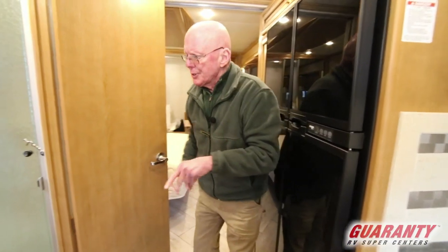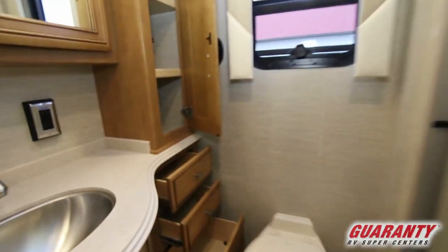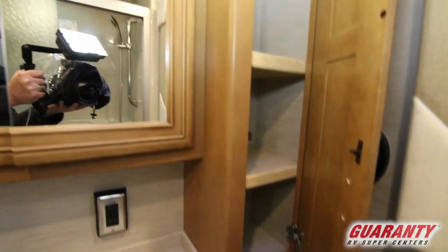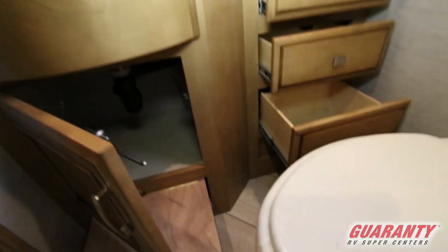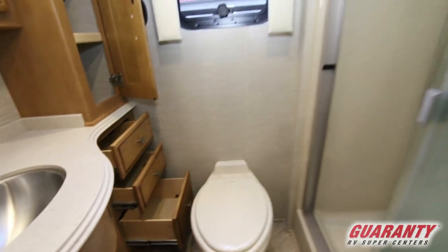Probably one of my favorite things is in this lav area. Look at the amount of drawer storage we have there and the size of the medicine cabinet. You'll notice that the lower drawer right on the bottom acts as a step — so if you've got a grandchild that needs to step up to get to the sink or look in the mirror, that's what that's for. Nicely done.